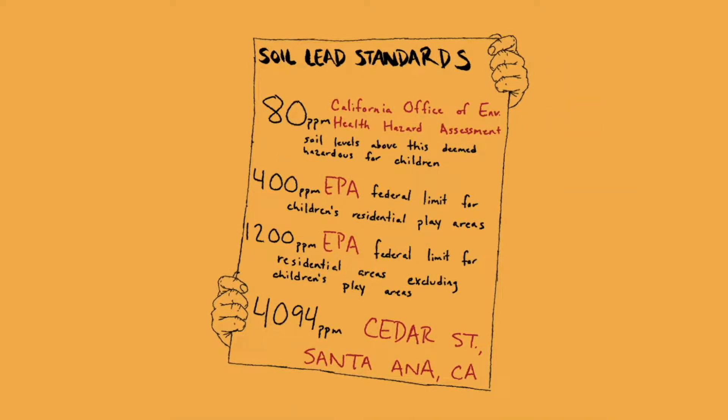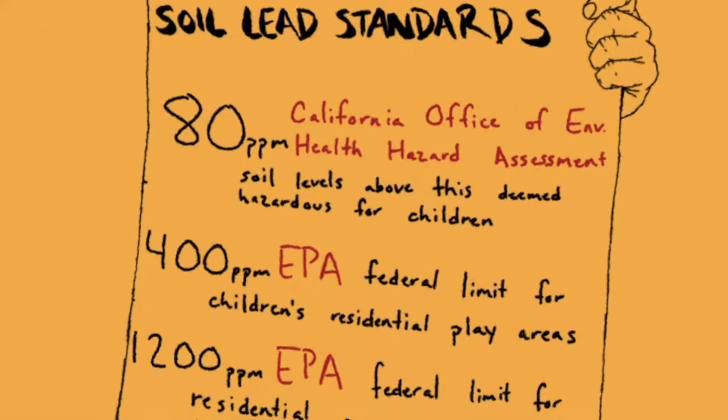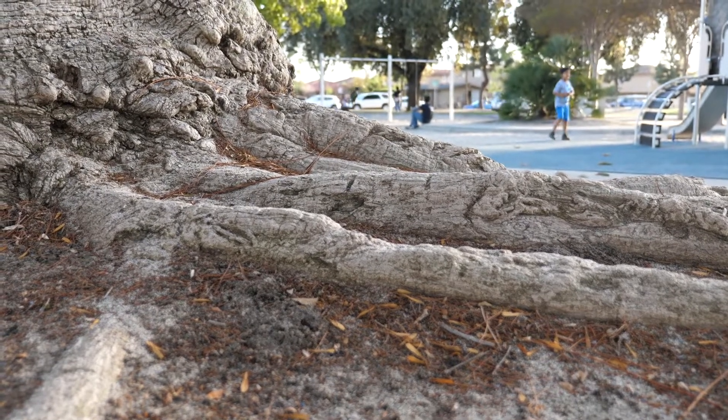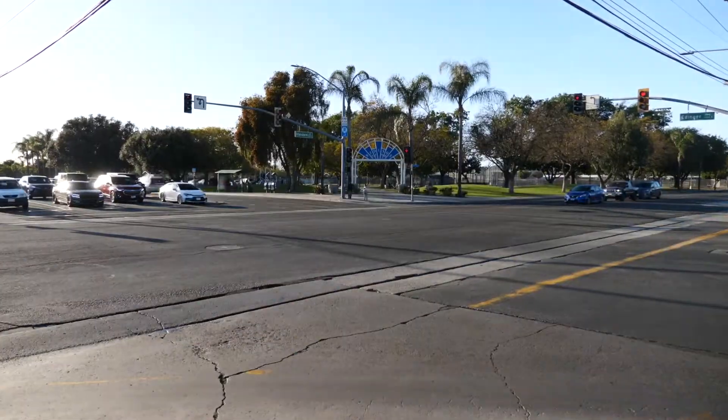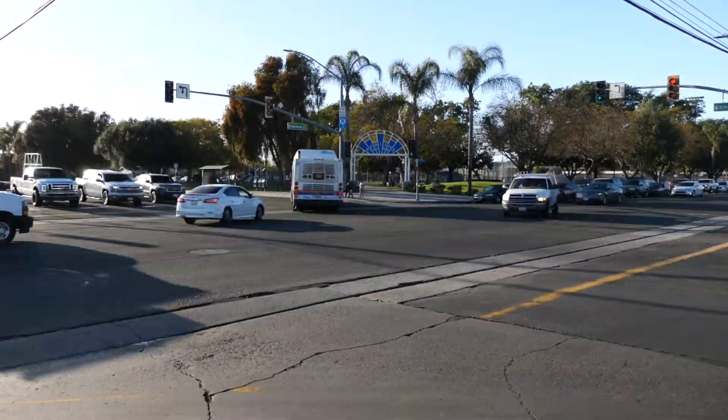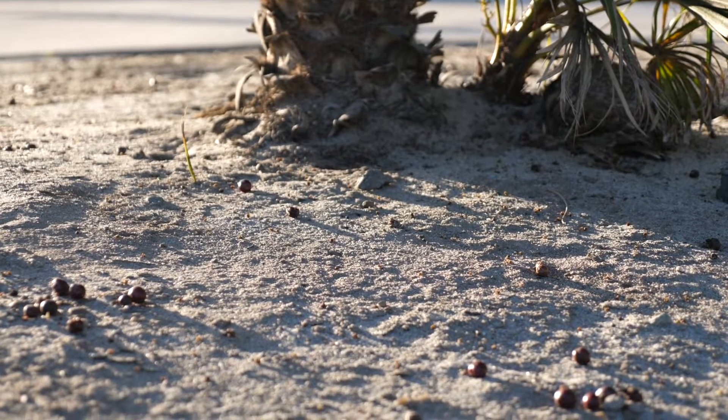The lead crisis in Santana is a problem that goes back decades. There's a proliferation of soil lead contamination, particularly in Santana, with large swaths of the city having soil lead levels upwards of 80 parts per million. That number is what CalEPA designates as the safety threshold where it begins to affect the IQ and developmental health of children. Neighborhoods like Madison Park and Evergreen have soil lead levels 25 to 50 times higher than that CalEPA safety threshold.